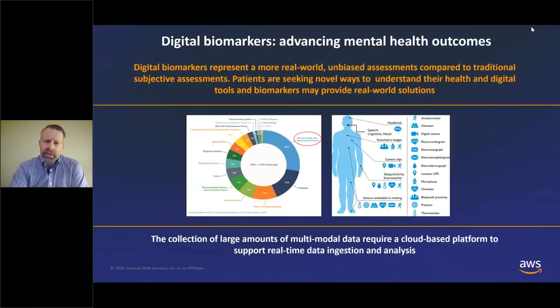One area in which digital biomarkers have tremendous potential is in mental health and psychiatry, where patients continue to seek new and novel ways to understand their health. A research study from a few years ago by a company called Acuvia looked at health-related apps on various app stores and found that almost 30% of those health-related apps were in the area of mental health and behavioral disorders, showing that patients are really looking for new ways to understand their health.